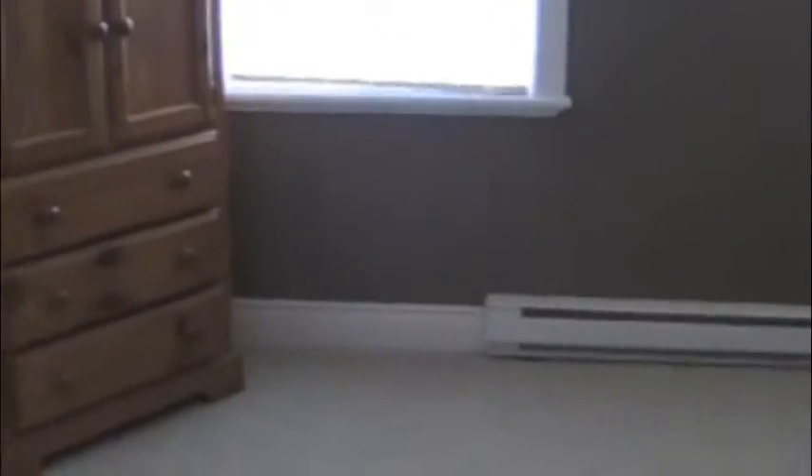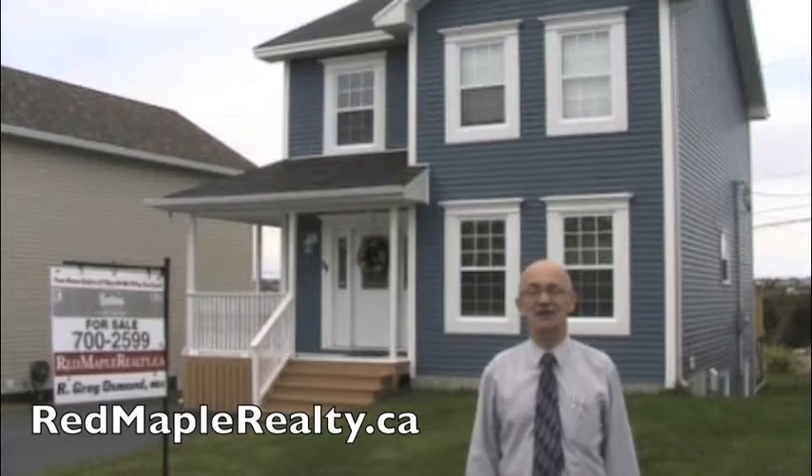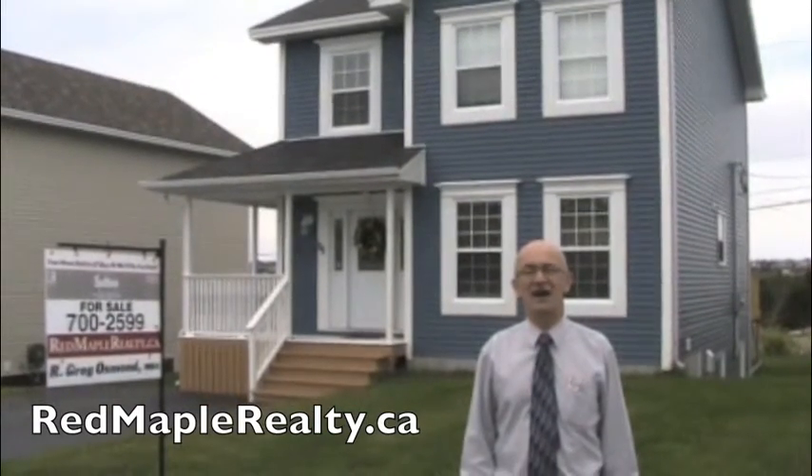Now let's go into the master bedroom — you'll be able to see that the master bedroom has two nice spacious windows, lots of room, plus it has a walk-in closet and a three-piece ensuite. If you'd like to see it, give us a call at 700-2599.